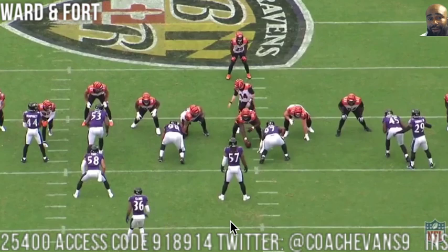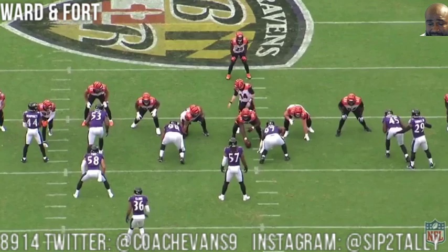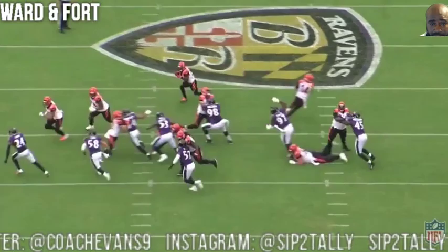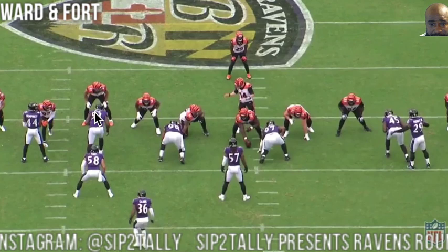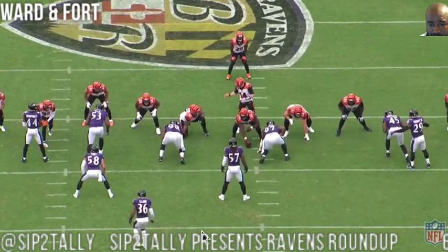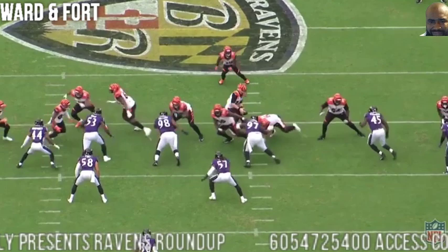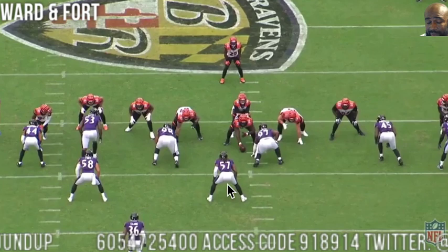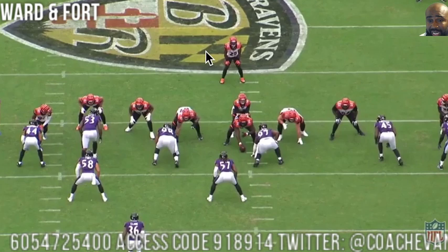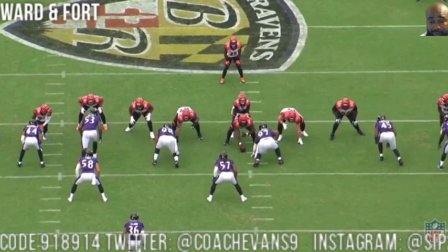Now let's move on to Ward and Ford. I'm showing both of them on this play because they're lined up right behind each other — just watch their run fits. They don't overrun the play and they get to the ball and make the tackle. All three new guys are actually in on this play: Ward, Ford, and Bynes. They run a toss, outside zone — and it's the same play that the Browns got all those yards on. Cincinnati tries to duplicate it, and it doesn't work because these guys play their gap integrity and sit in their run fits.